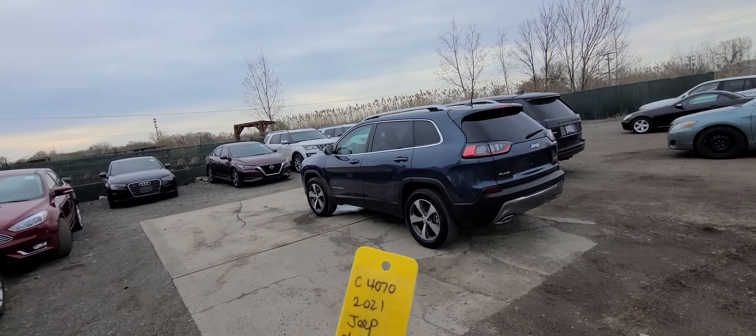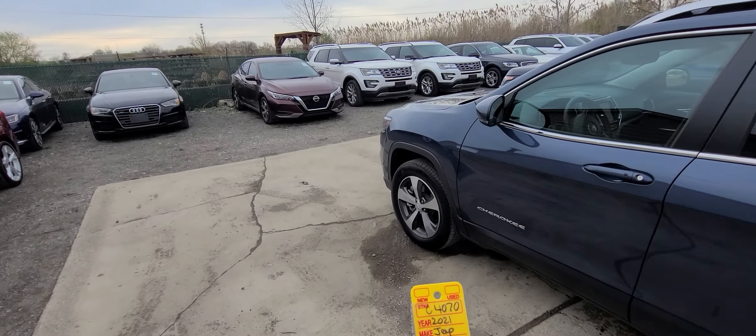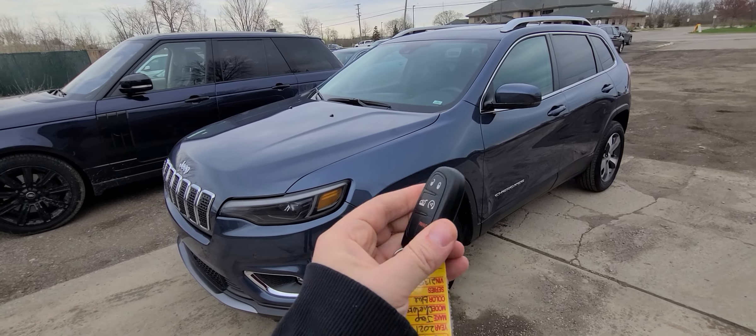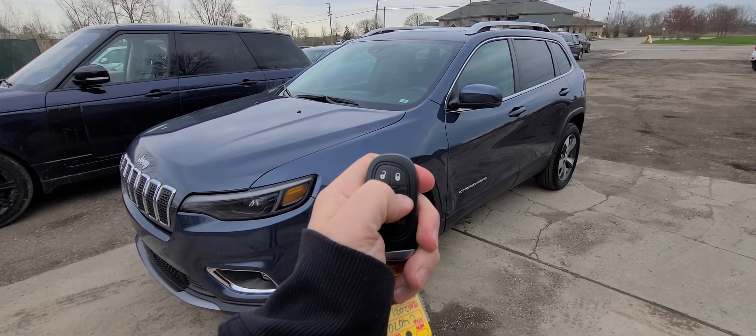Hi there, 2021 Cherokee Blue, stock number C4070. Comes with a smart key like this — lock, unlock, remote start, power.